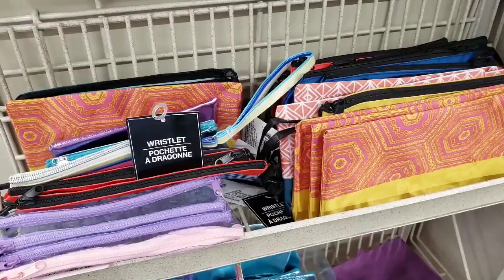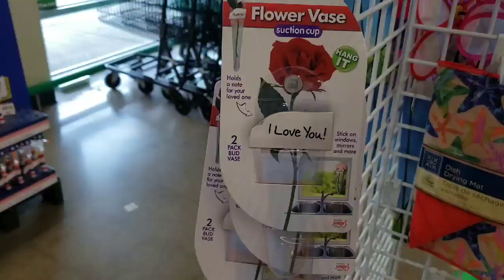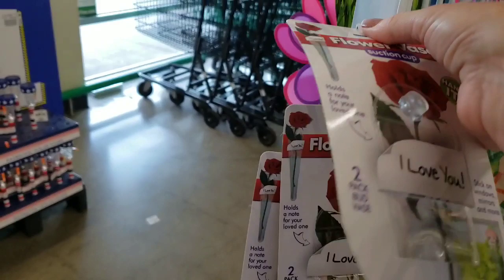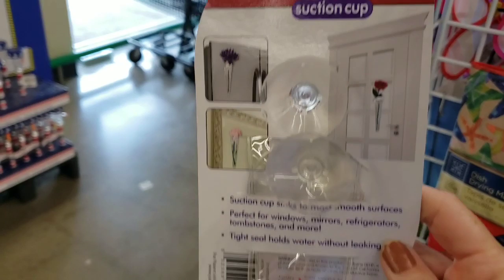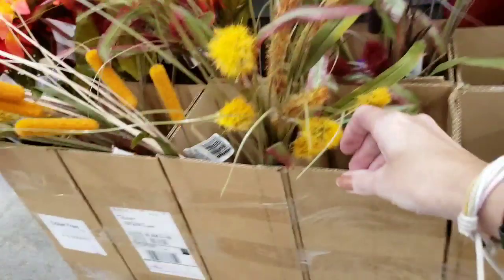Bachelorette Bash. Here are some new wristlets — these are up by the register, pretty colors. Look at this — it's a flower vase suction cup. Look how cute that is. That's cool. Great idea.